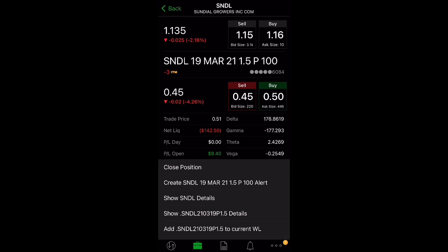Let's walk through a couple of scenarios for March 19th. If Sundial's stock price is at $1.50 or below, I would have to buy 100 shares at $1.50 regardless of how far below it is — but that's okay because I collected that $51 upfront, which reduces my cost basis.